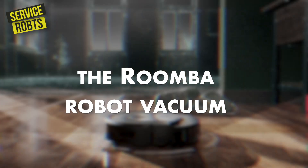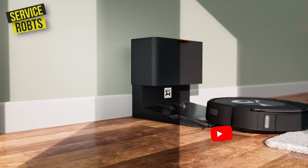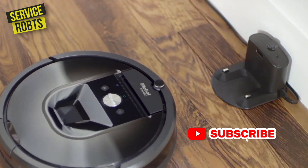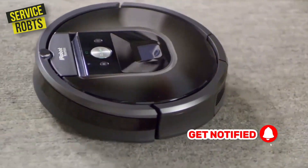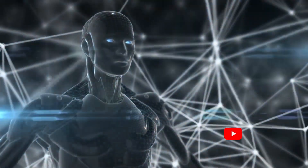Then there's the Roomba robot vacuum, which has become a household name. This robot is designed to clean floors automatically and can be controlled through a mobile app. It's a favorite among busy homeowners who want to keep their floors clean without having to lift a finger. Which robot was your favorite? Let us know in the comments below!